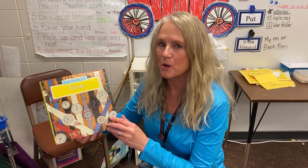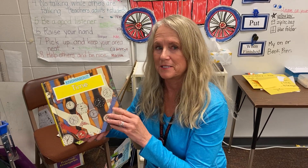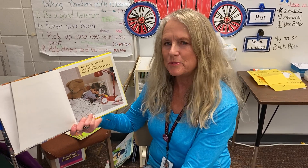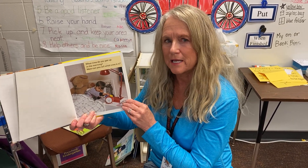Hi first grade friends. Today we're going to think about time. What do you know about time? What time do you get up in the morning? Think about that. How can you tell what time it is?